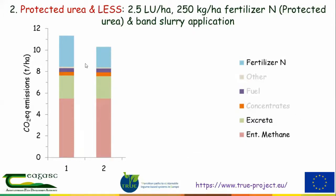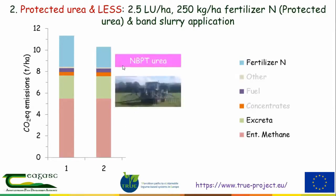The next system replaces CAN urea with protected urea and uses low-emission slurry spreading — band spreading as opposed to splash plate — at the same stocking rate of two and a half livestock units per hectare. We've lowered fertilizer nitrogen to 250 kg per hectare, only using protected urea right across the year. This type of system is very easy to run and we've run it for a number of years at Solohead. It gives around 9% lower emissions — half from using protected urea instead of CAN, and the other half from the lower nitrogen use associated with low-emission slurry spreading.